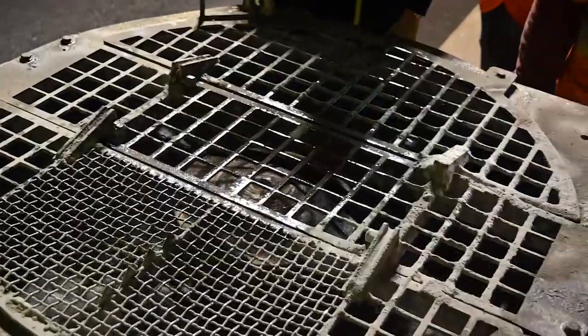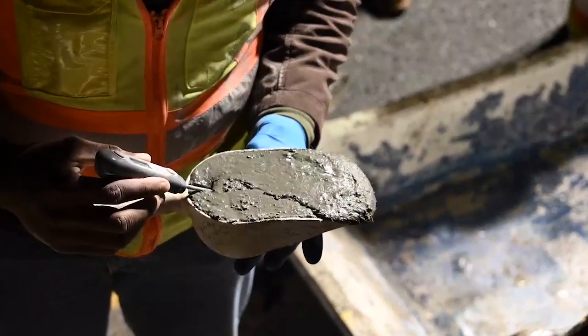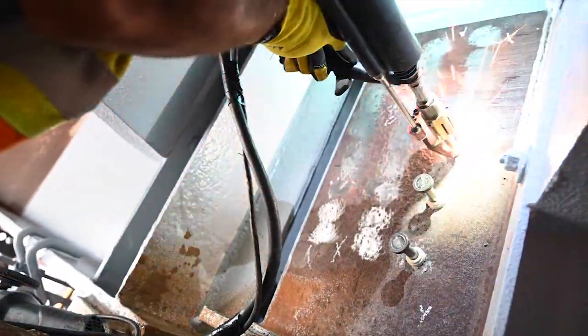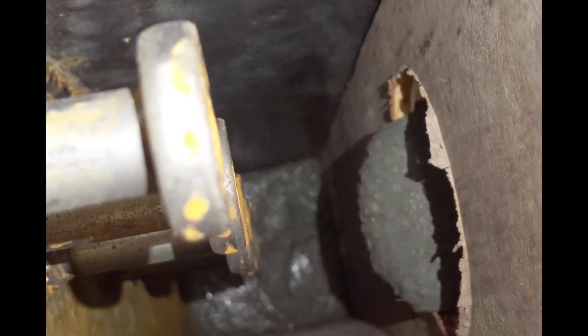Besides durability, UHPC offers versatility. It has numerous preservation and repair applications including bridge deck overlays, link slabs for joint replacement, and repair of deteriorated beam ends.